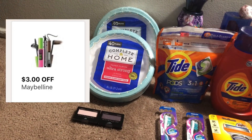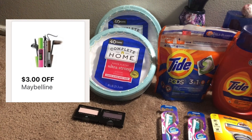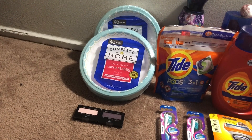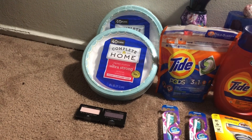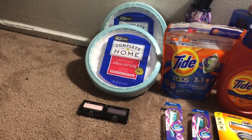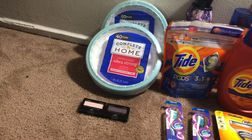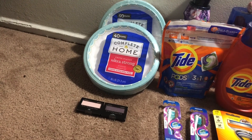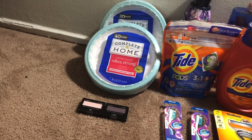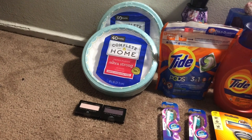I also had two digital coupons for the Maybelline — a $2 digital and a $3 digital — both came off. My subtotal ended up being $2.07. I rolled in $2 in points, so I paid $0.07 plus tax. I was supposed to get back a $5 register reward, but it did not print.